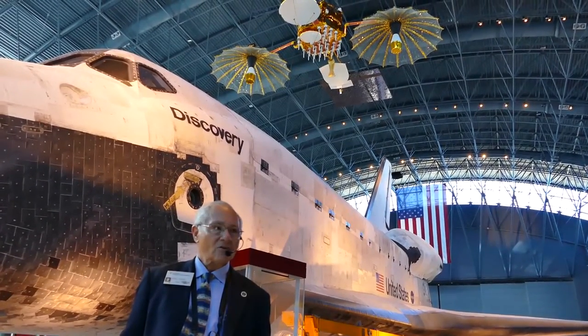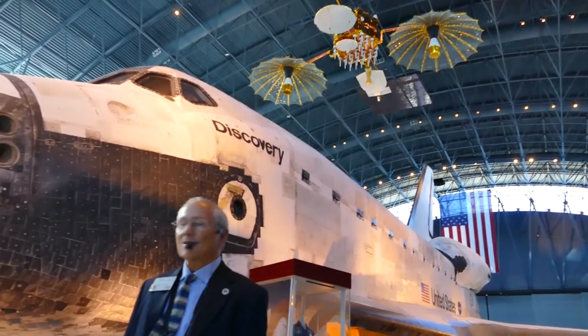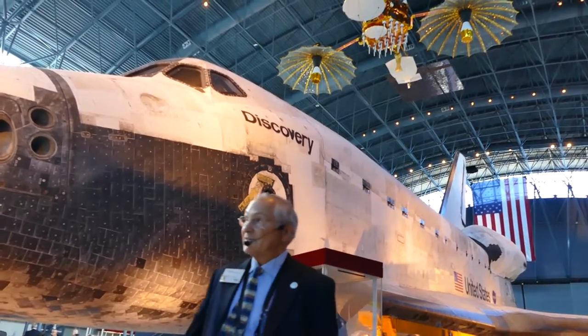We sent the Enterprise off on top of the shuttle carrier aircraft up to New York City, which is where it is now. You've heard of the Intrepid Museum up there. It's in a building across from the aircraft carrier downtown, they say.